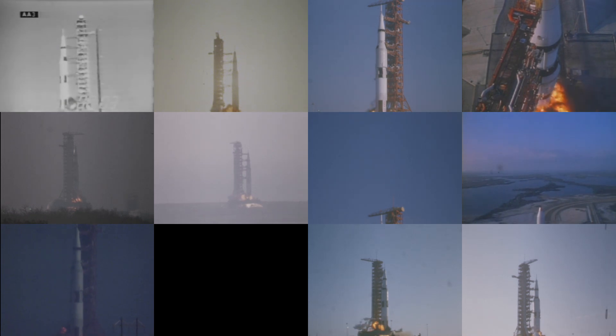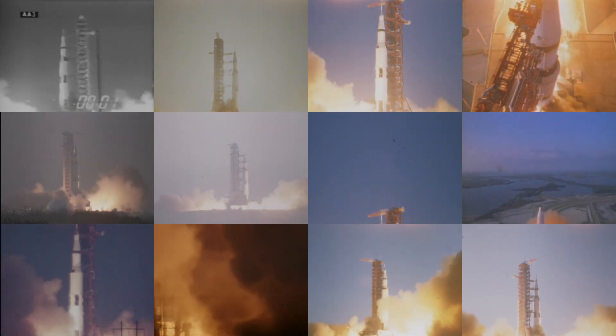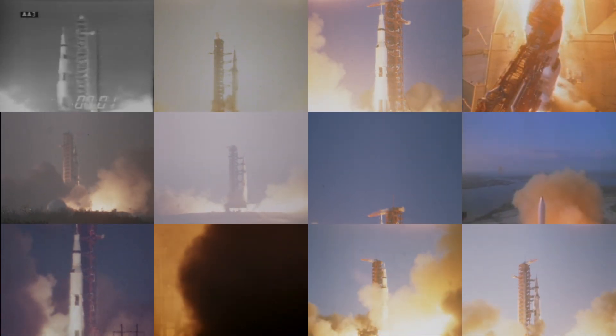6, 5, 4, 3, 2, 1, 0. We have commit. We have liftoff.